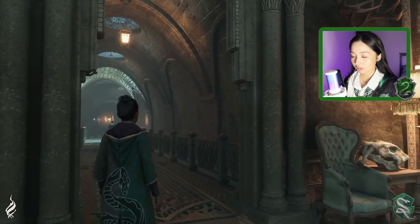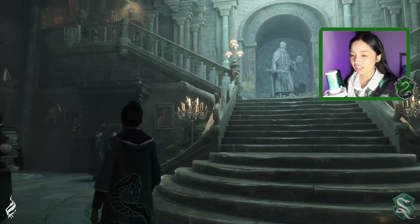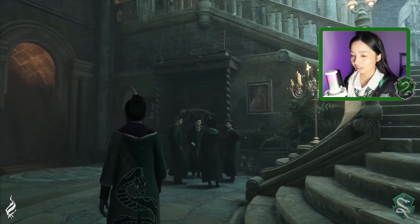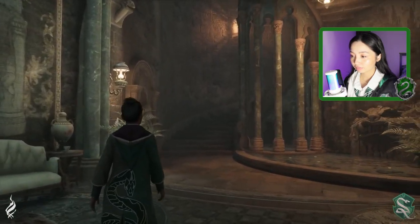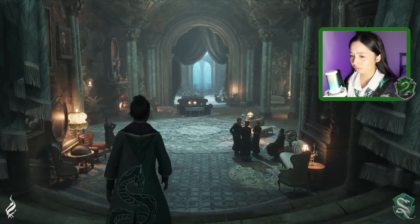Can we see our bedrooms? I love the staircase. Wait, was that a waterfall? I didn't see.